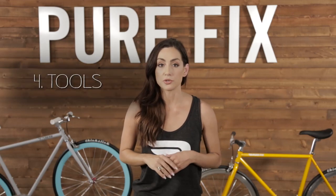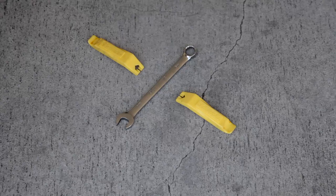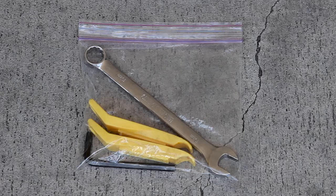You don't need a bunch of greasy tools in your pocket — just the essentials. A couple of tire levers, a 15mm wrench to take your wheels off, and maybe even a small Allen wrench to adjust any loose bolts. Put this in a Ziploc bag to carry with you, or in your saddle bag if you have one.